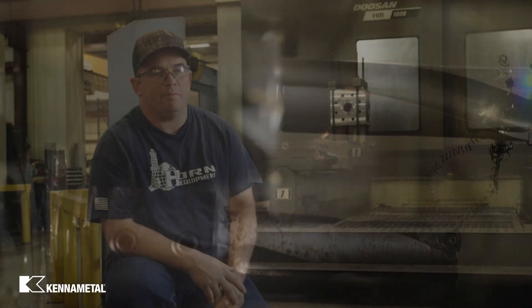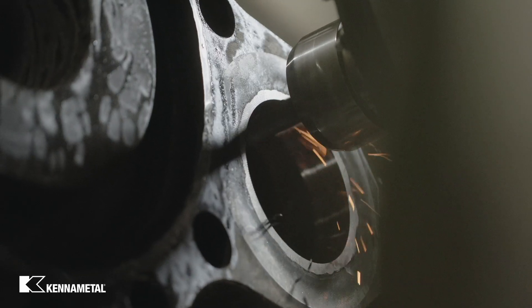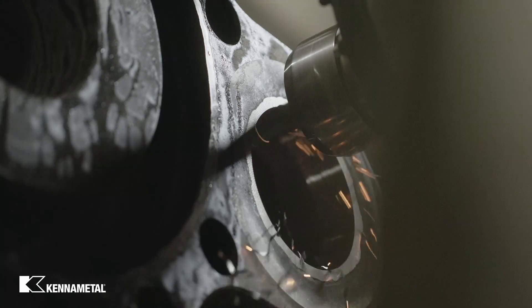There are some parts that we machine prior to finish machining just to rough the weld out. Some of those processes went from 18 to 20 minutes down to about a minute and a half to get the excess weld machined out.